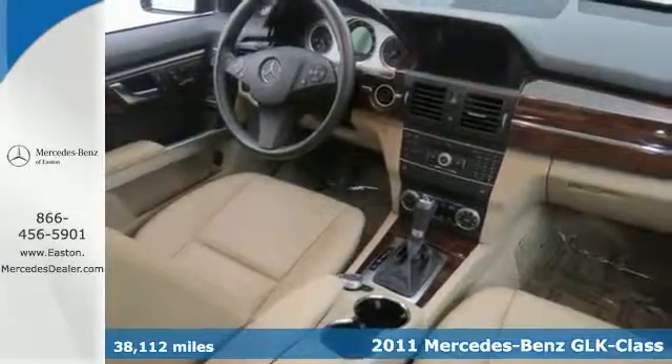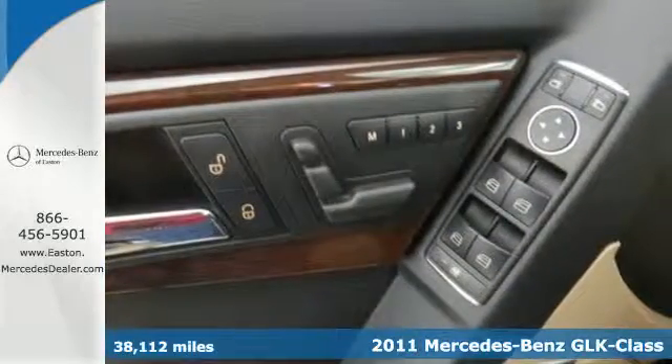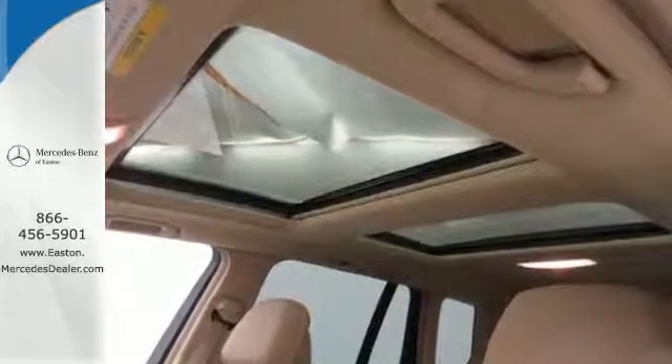Alloy wheels, turn signal mirrors, a leather wrapped steering wheel, one-touch power windows, a tire pressure monitor, 4-wheel anti-lock brakes and traction control all come standard in this premium luxury crossover.